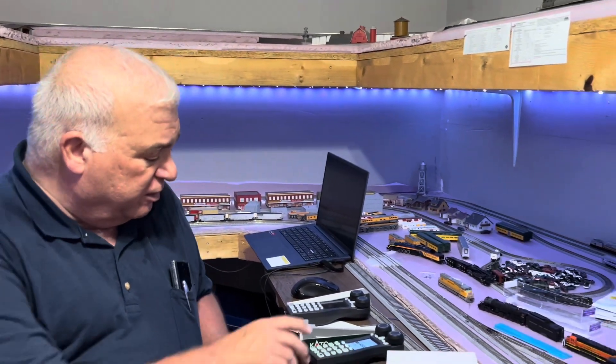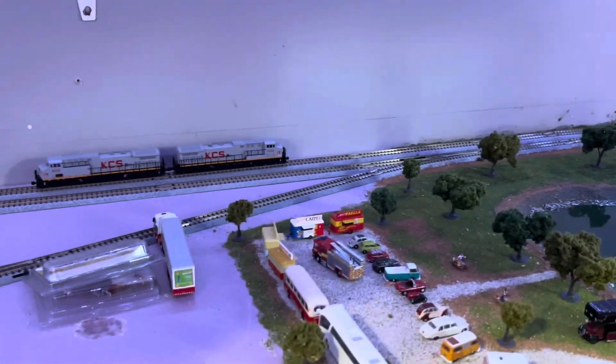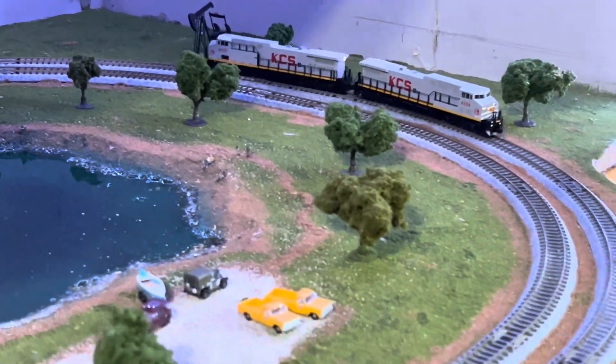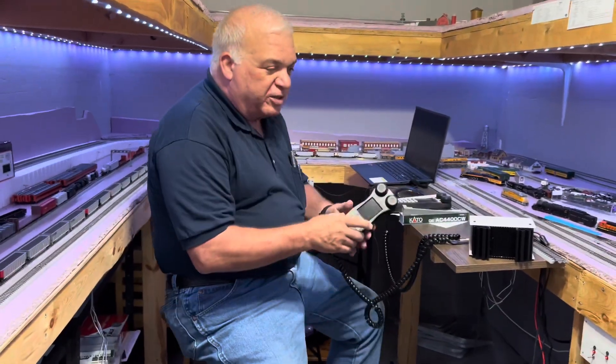Other than that, the locomotives are running and run fine. They're not pulling apart and they consist even though we haven't speed matched them. So we'll have to get them programmed. We will get them matching all our others at 100 for the freight locomotives.